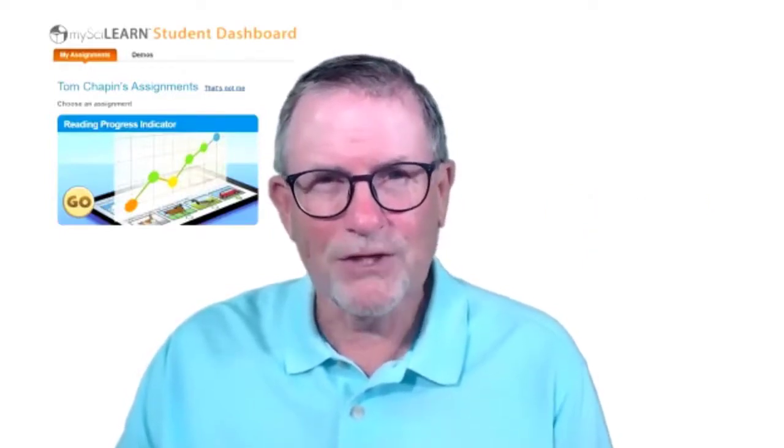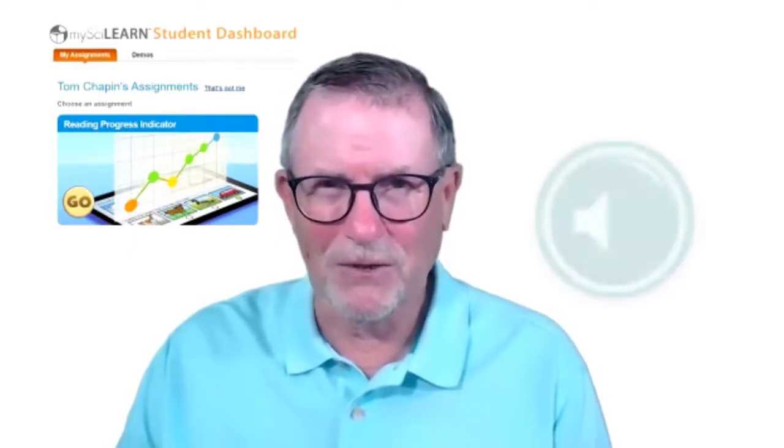On questions that are read for you, you may hear the question again. Just look for the green speaker icon.